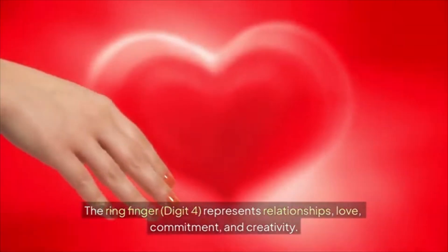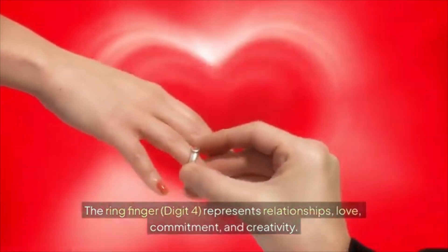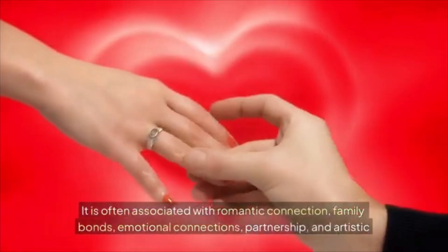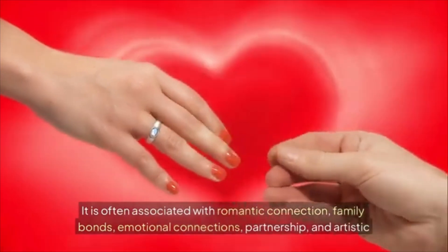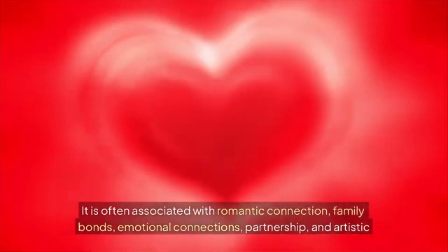The ring finger, digit four, represents relationships, love, commitment, and creativity. It is often associated with romantic connection, family bonds, emotional connections, partnership, and artistic or expressive qualities.